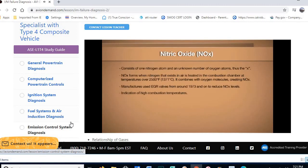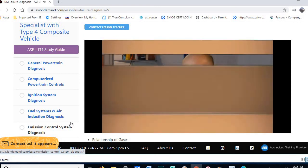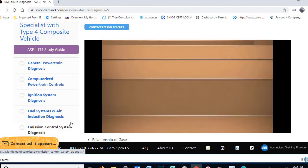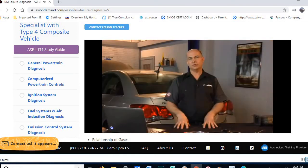When testing for NOx, the vehicle needs to be under load to create high temperatures — this can be done on a dynamometer or road testing. When NOx levels are high, we can use the other four gases combined with codes to determine the reasons for high combustion temperatures. The five-gas chart shows all gases together, with NOx peaking highest at about 16 to 1 — which is why we want to keep combustion chamber temperatures as low as possible.